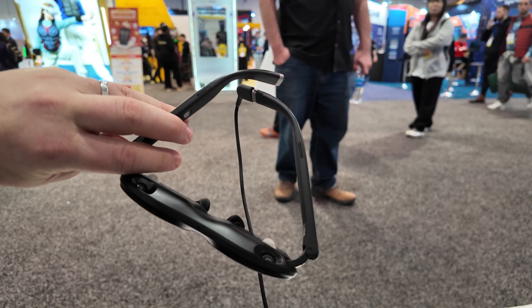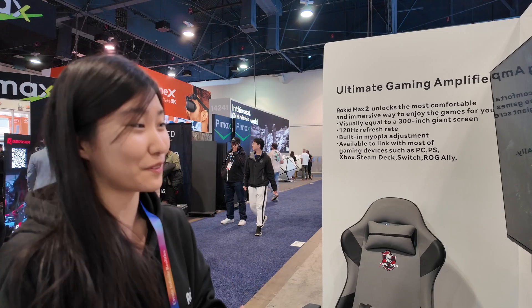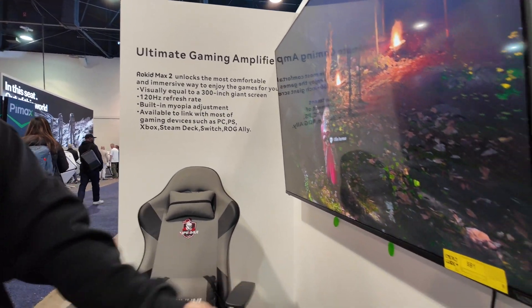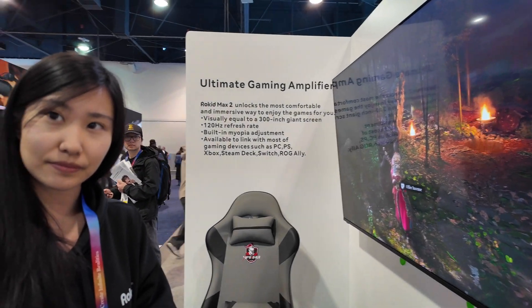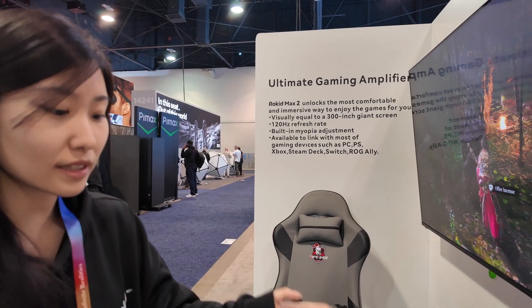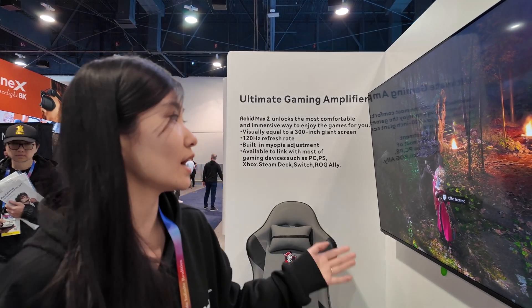I also spoke to some people at the Rokid stand who told me more about gaming with the Rokid Max 2. It was just released this year — it's brand new. This is the gaming amplifier and it supports almost every single gaming platform: PC, PlayStation, Xbox, Steam Deck, Switch, and your phone as well if it's an iPhone 15 or anything with a USB-C connection. It has really high resolution — 1080p on each eye, right eye 1080p and left eye 1080p.